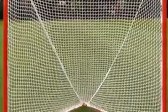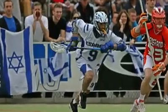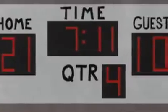P is for practice, in Hebrew imun, and passing, in Hebrew miserot. You can practice with friends or by yourself. Pipes are the metal poles that hold up the net of the goal. And pocket is the string inside the head that holds the ball. In Hebrew, pocket is kis. Q stands for quickness, which is how fast a player can move. Quick stick is where a player makes a quick catch and throw without a cradle. There are four quarters in a game. Quarter, in Hebrew, is reva.